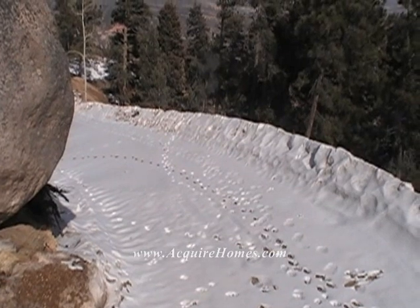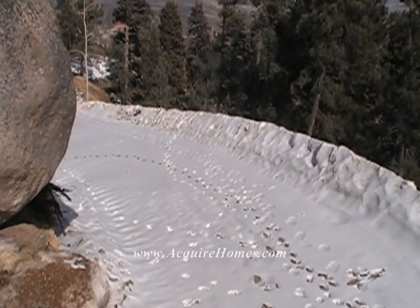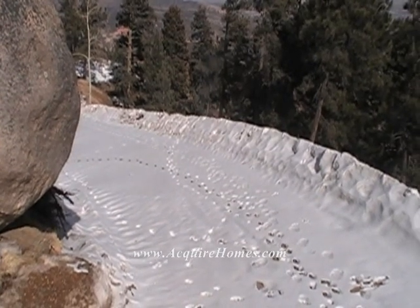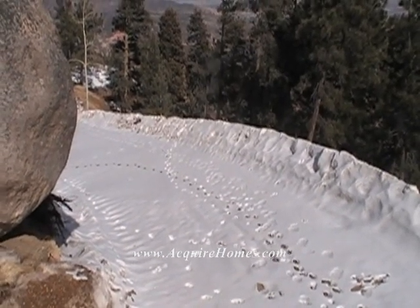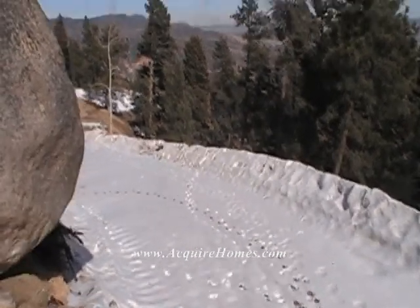What if I can show you a lot that is deed and platted, all ready to go, ready to be built on, that's got the most amazing views of the city? Well, that is what I'm going to show you right now, so check this out.